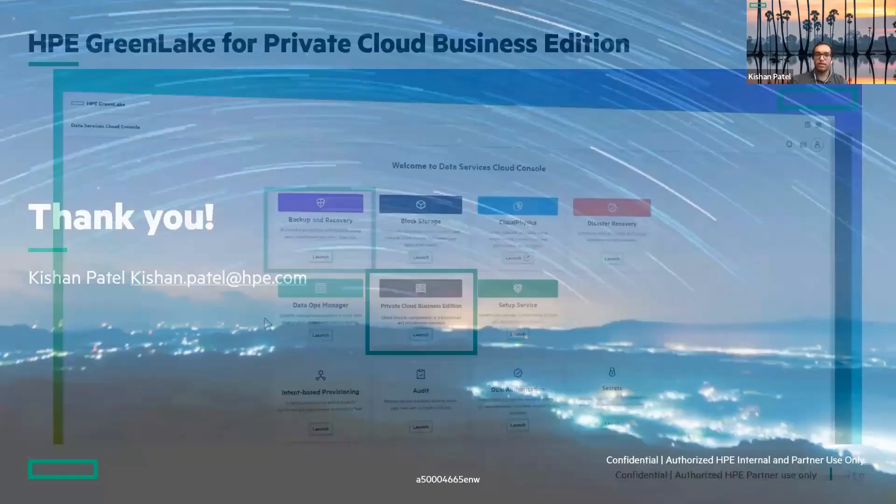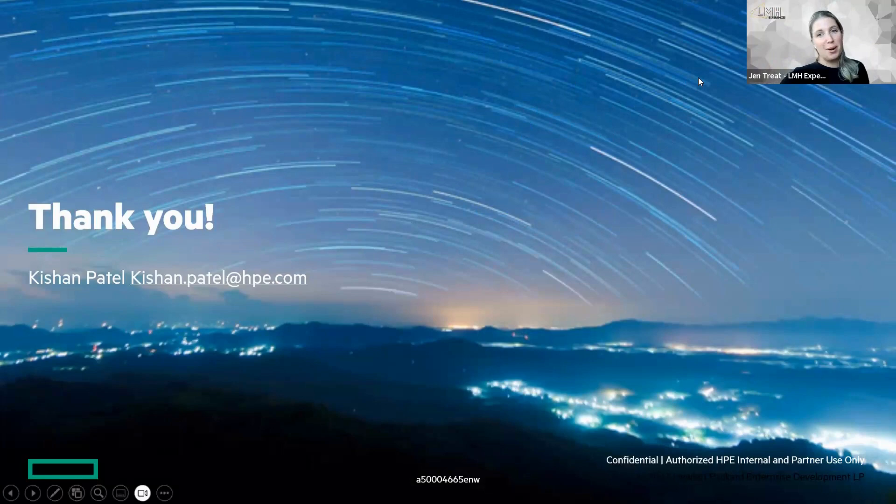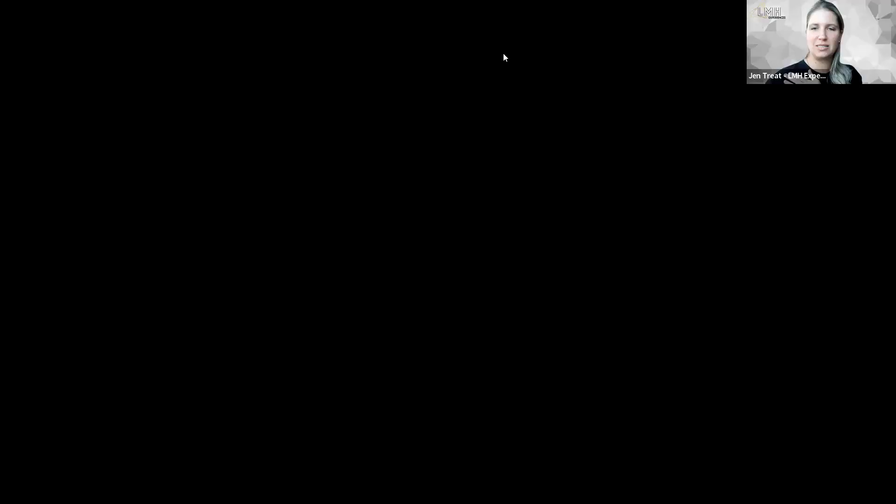Thank you all for being a part of this presentation. I'll kick things back over to Jen. If you have any questions or would like follow-up from the team, drop that in the chat and we'll get you connected to the right people. At LMH Experiences, we are a small business and we're very proud that each month we're able to make a donation to a charity giving back in our communities. This month we're clearing some teachers' lists through DonorsChoose. You'll also be receiving a digital gift card to the NFL shop — coming to the email address you registered with in about three to five business days.